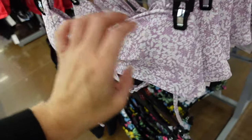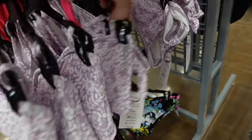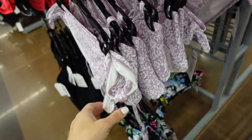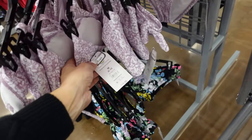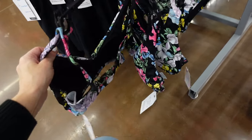A new two-piece from Time and True has high-leg bottoms with a knotted detail, cutout, and ties around the neck with hook-and-eye closure. The bottoms are higher leg at $16.98 and the top is $19.98.